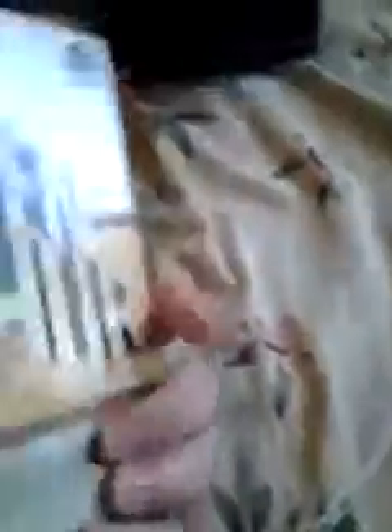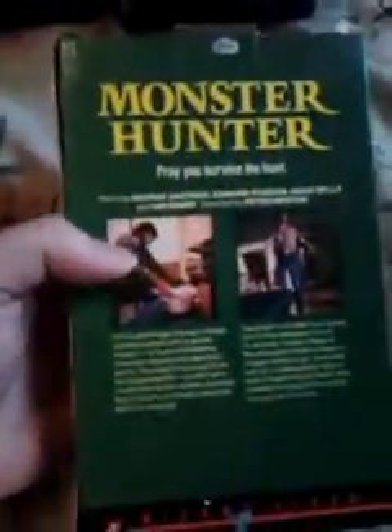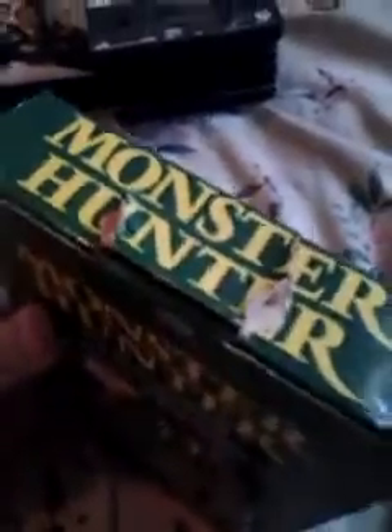This one I may keep — I'm debating — Monster Hunter. Really cool artwork on the front. It's Beta, it's in the box, and it's not in bad shape for as old as it is. The top of the box is a little torn, but not too much. Really neat.